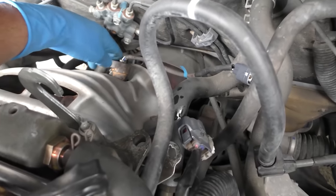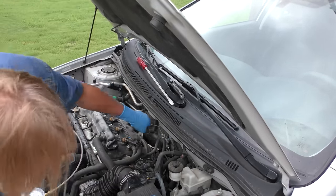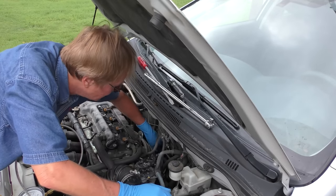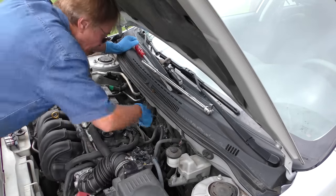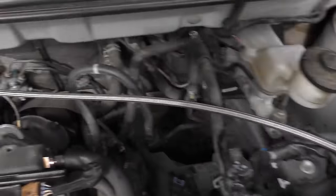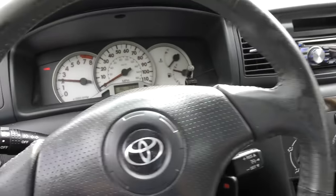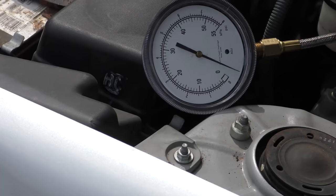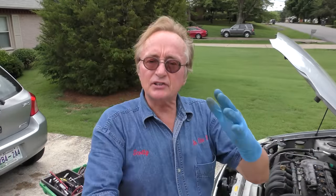One thing that can cause loss of acceleration and weird fuel trims is a clogged catalytic converter. We take out an oxygen sensor and install a pressure gauge to see if it's got too much pressure. If it has two and a half, three, four, or five pounds of pressure, the cat's clogged up. But the gauge stays at almost no pressure at all — meaning the exhaust system is free and not restricted. We verify the gauge is working by blowing into it and watching it move. So the catalytic converter is not the problem.